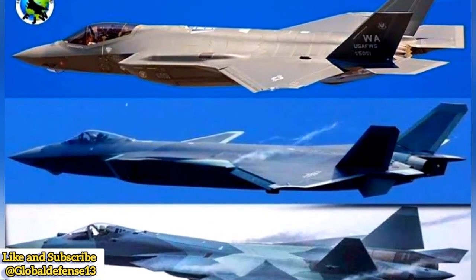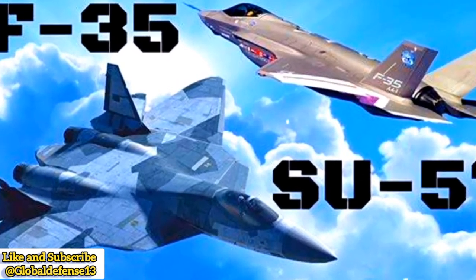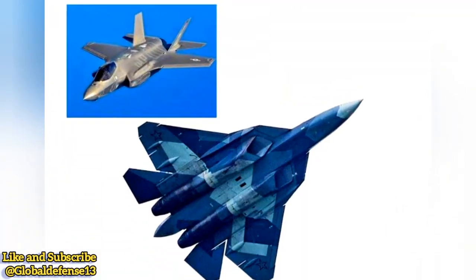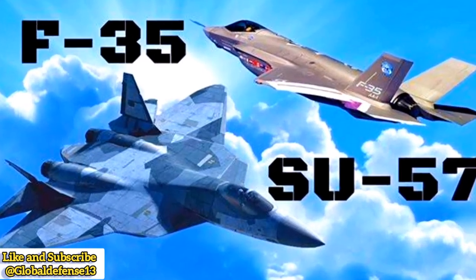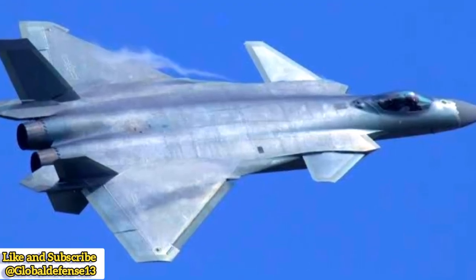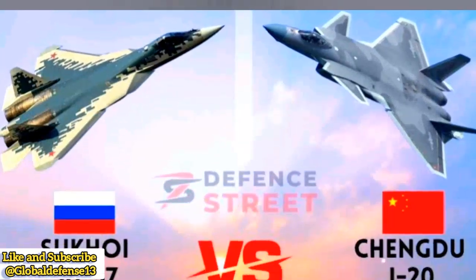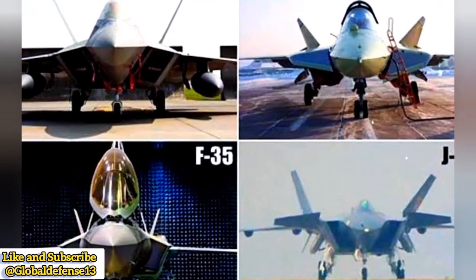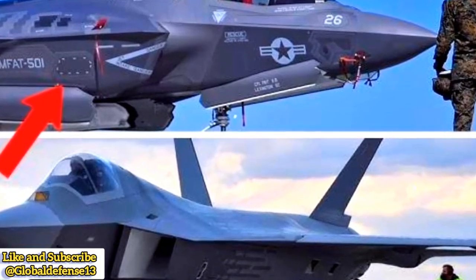In contrast, the F-35 is the most adaptable, capable of switching between stealth mode and a full combat loadout of up to 14 AIM-120 AMRAAMs, JDAMs, and JASSMs. While its stealth is moderately reduced, it remains highly effective for both air superiority and precision strike roles, including carrier operations. The J-20 is best suited for long-range engagements, leveraging its stealth-first approach before shifting to high firepower combat. The Su-57 prioritizes firepower with ground strike flexibility but at the cost of stealth. Meanwhile, the F-35 remains the most operationally flexible, capable of adjusting to both stealth and full combat roles as needed.